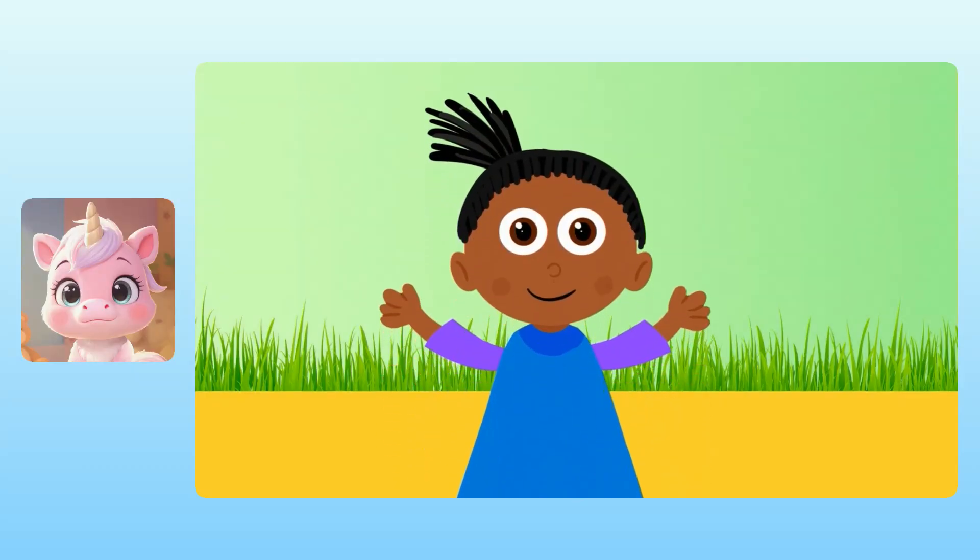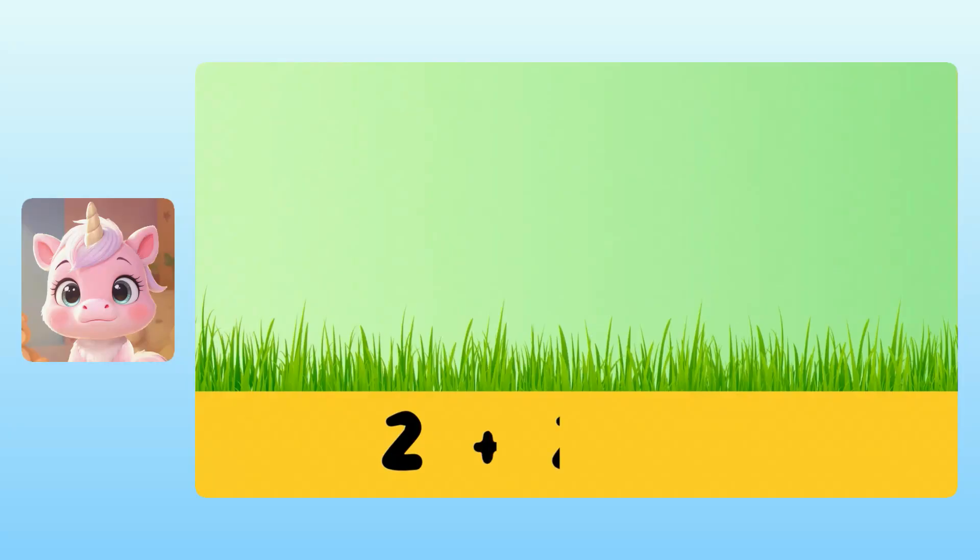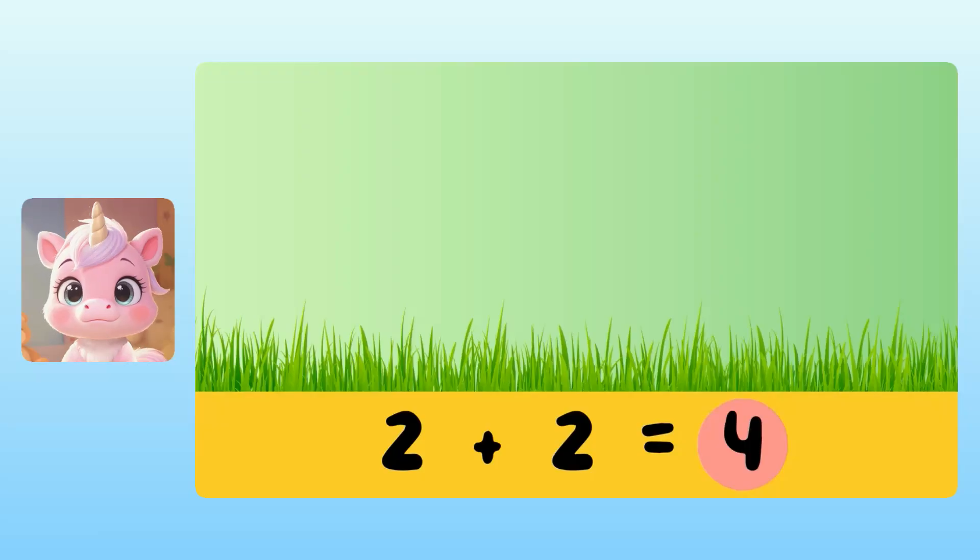Our next story problems take place on safari. But this time, I want to see if you can do addition problems without the pictures. Yuna, can you use your imagination today? Yeah, I can imagine lots of animals. Excellent! Two monkeys were hanging out, and then two more monkeys joined them. We can add two plus two to find the total number of monkeys. Yuna, do you know what two plus two is? Take your time. Is it four? Fantastic! So there are four monkeys in total.